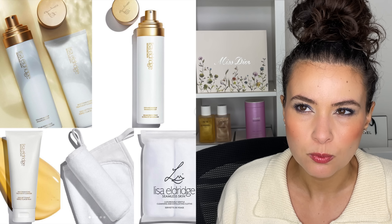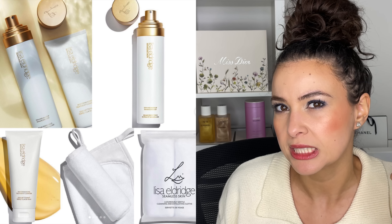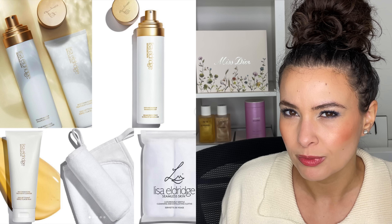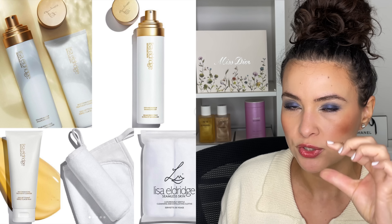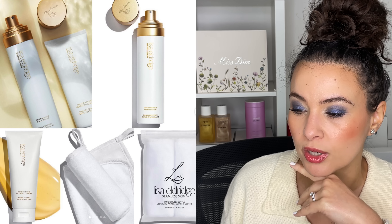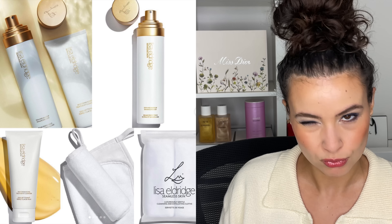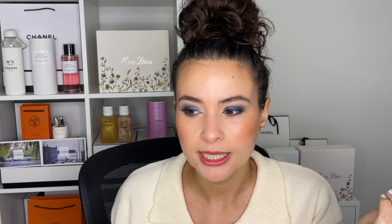There are also luxuriously gentle cleansing and exfoliating cloths — two dual-sided cloths at $12, which is very reasonable. The soft microfiber side is for a full face cleanse and the muslin side is for deep cleansing and gentle exfoliation. I'm most tempted by the cleanser and then the cloths. Overall this is a oui — just not right now, not this instant. I'd love to see if she offers samples on her website, especially for the cleanser. A very happy reaction to Lisa Eldridge's skincare launch.